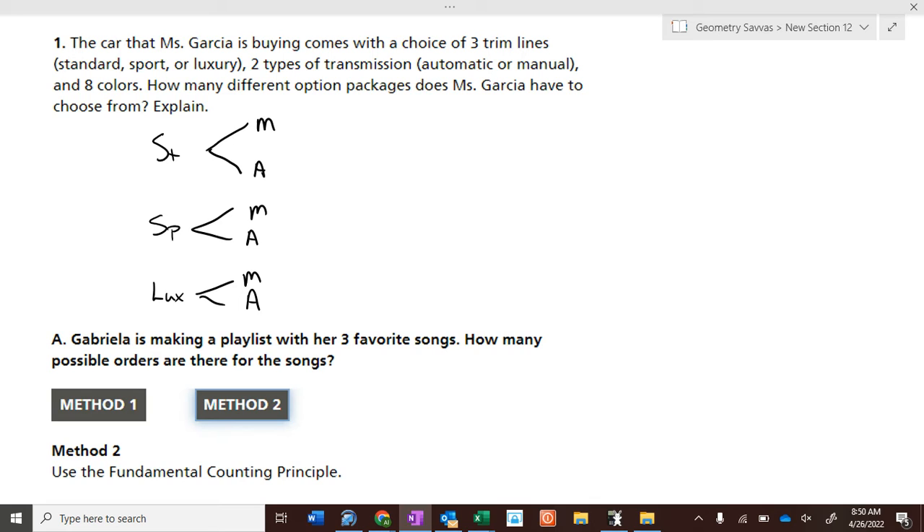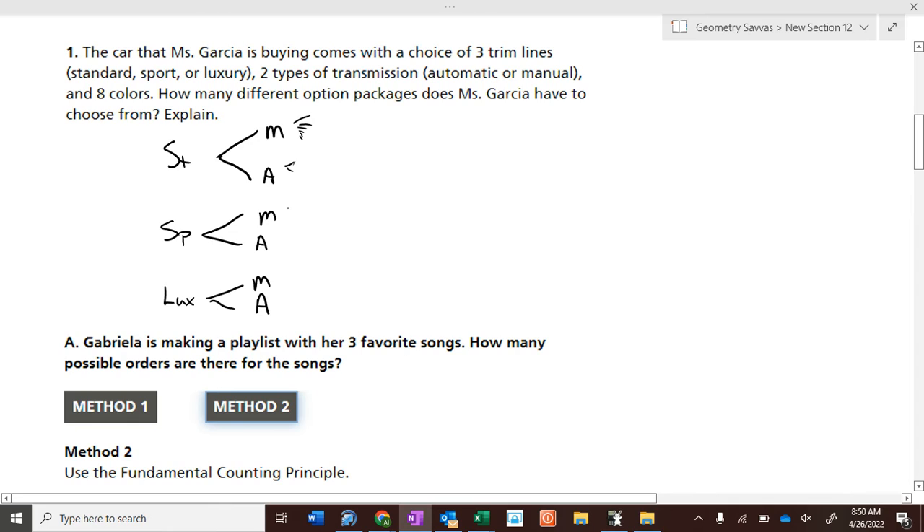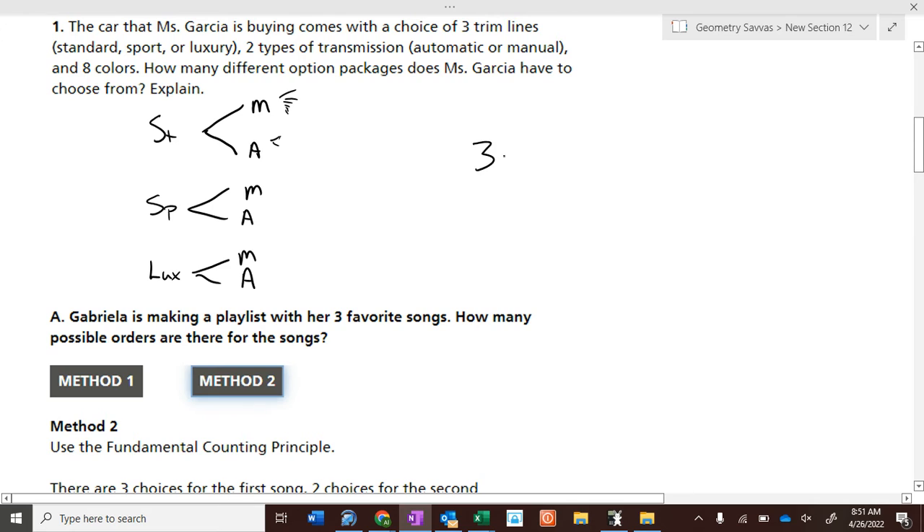You could get standard with manual, standard with automatic, sport with manual, sport with automatic, luxury with manual, or luxury with automatic — six different ways. Now if you add eight color options off of each of those, there are three times two times eight — that's 48 options. She has 48 different options for that type of vehicle.